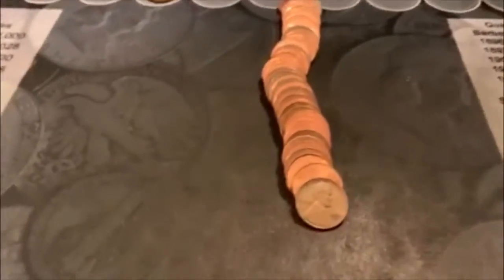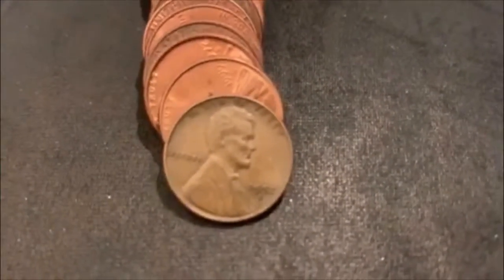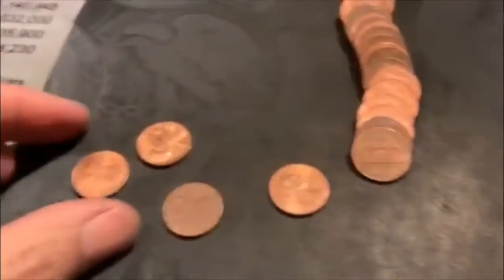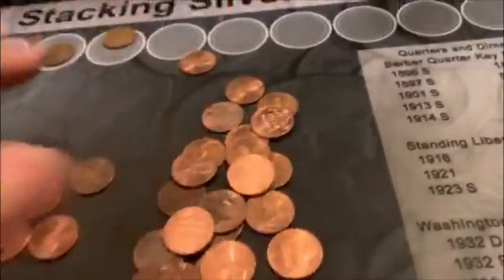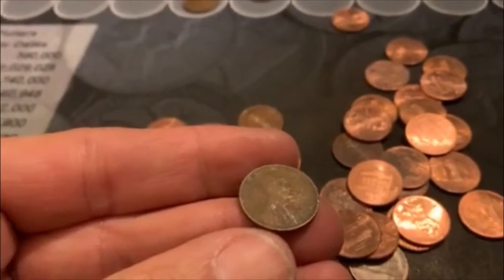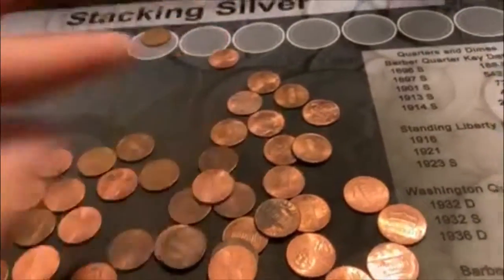All right guys, we're back at roll number three and we're going to have our third Wheatie right there. 1952 - is that an S? I think so. One of these days I've got to get me a loupe or a scope or something, because I end up with way too many that I can't tell. That second roll - I'm pretty sure it's a 1914. Too bad it's beat up, but we'll take it. That's it for this roll, we'll bring you back.